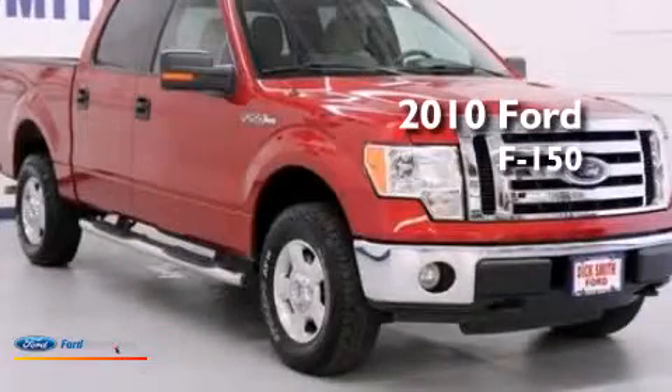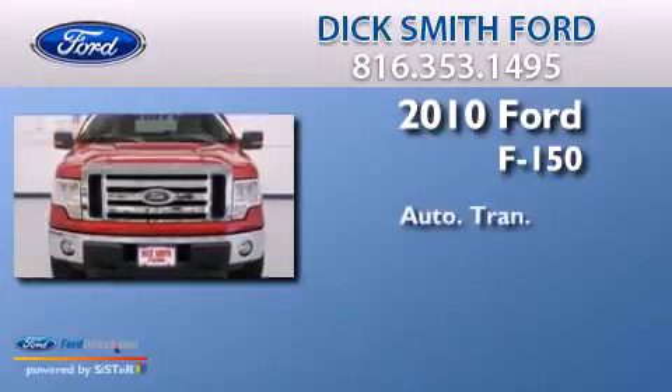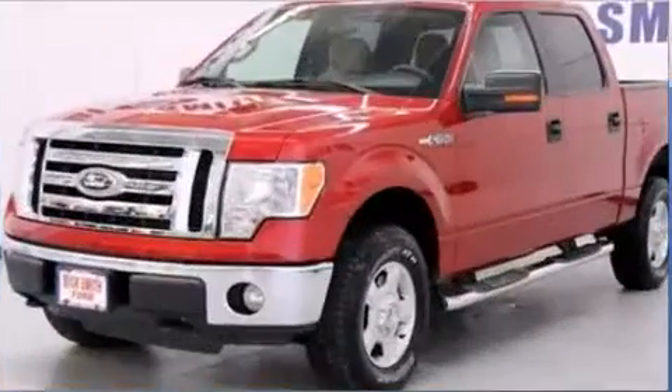This is a 2010 Ford F-150. This truck has an automatic transmission, a 5.4-liter V8, and four-wheel drive.